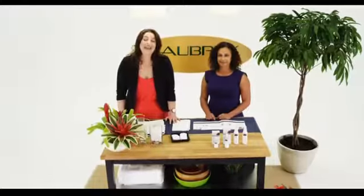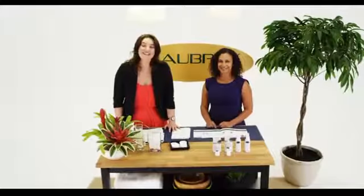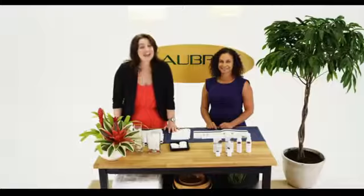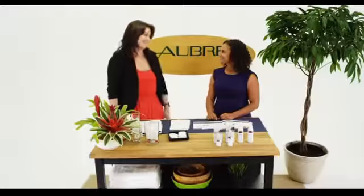Hello, I'm Lauren Cattell and I'm the Education Product Specialist with Aubrey Organics. Today we're going to talk about our Skin Essential line and its anti-aging benefits. We've got Channan with us today, so why don't we get into some of your skin concerns?